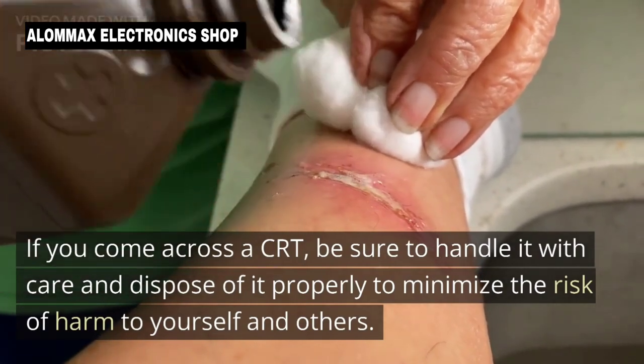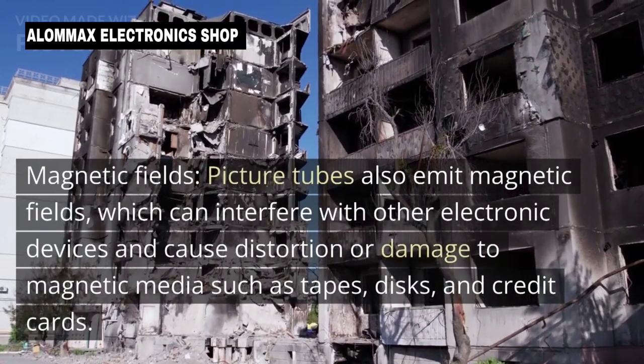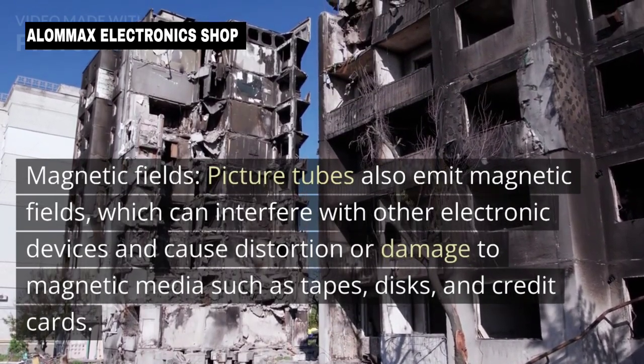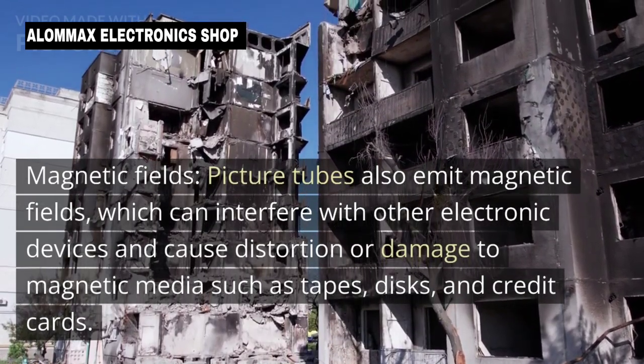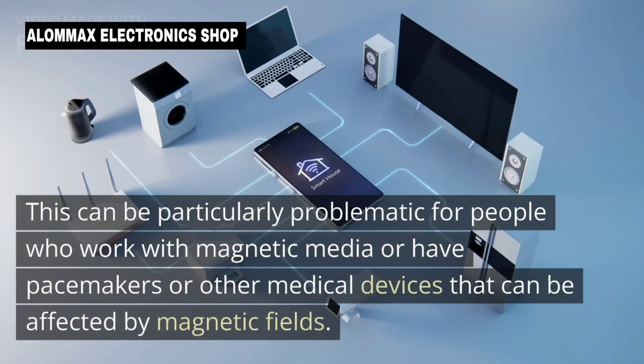Magnetic fields: Picture tubes also emit magnetic fields, which can interfere with other electronic devices and cause distortion or damage to magnetic media such as tapes, discs, and credit cards. This can be particularly problematic for people who work with magnetic media, pacemakers, or other medical devices affected by magnetic fields.